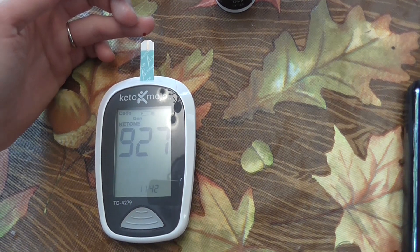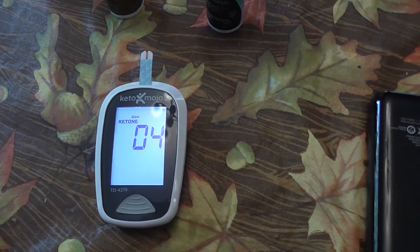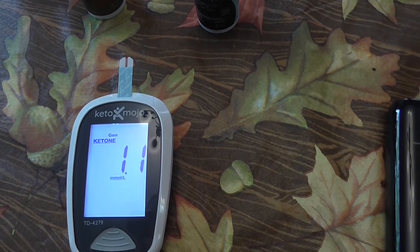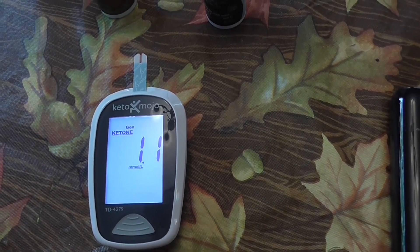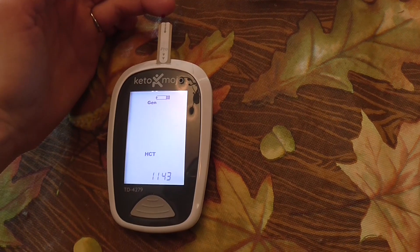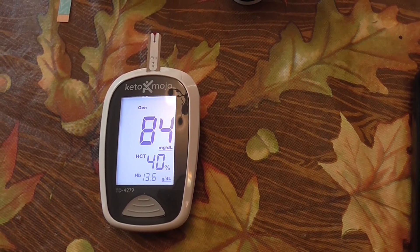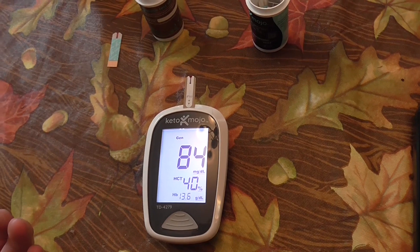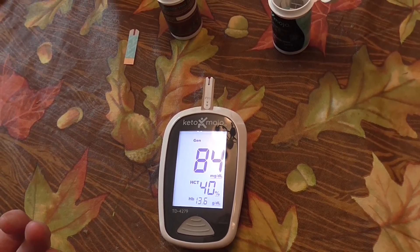Alright guys, I'm back. It has been 2.5 hours since the original test. It's about 10:40 right now. Still haven't eaten anything — still fasting. Just got through playing outside in the snow, making a snowman. Ketones are still slowly dropping. Makes me want to do one more test in about a half hour just to see what happens. Let's see what the blood sugar looks like. The blood sugar is still remaining about the same. But since the ketones are slowly dropping — though not really by much — I'm going to do one more test in about a half hour.